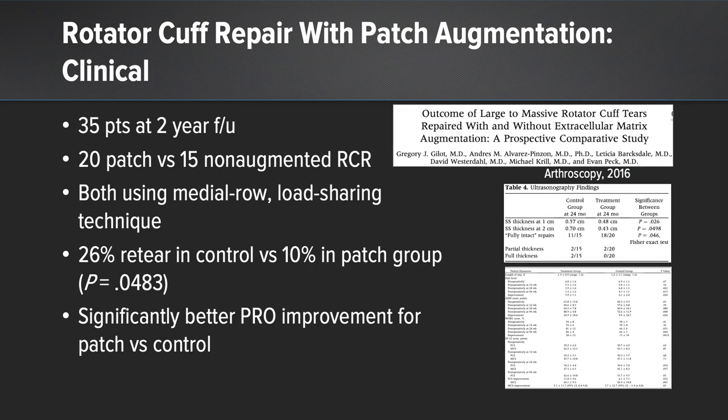In this clinical study, the authors looked at 35 patients at two-year follow-up — 20 were relegated to the patch group and 15 to the non-augmented rotator cuff repair group. Both used medial row load-sharing techniques. There was a 26% re-tear rate in the control group versus 10% in the patch group, and they had significantly better patient-reported outcomes for the patch group versus the control group.